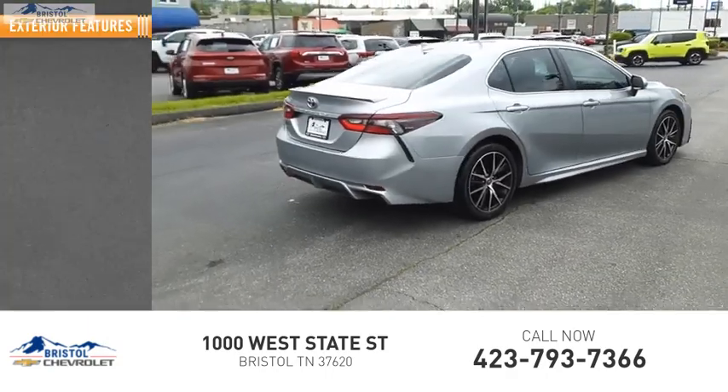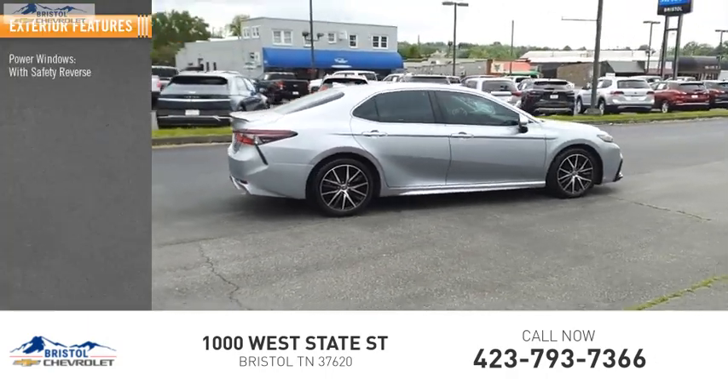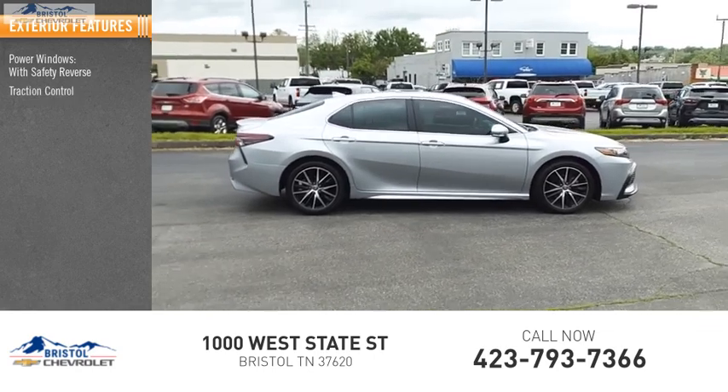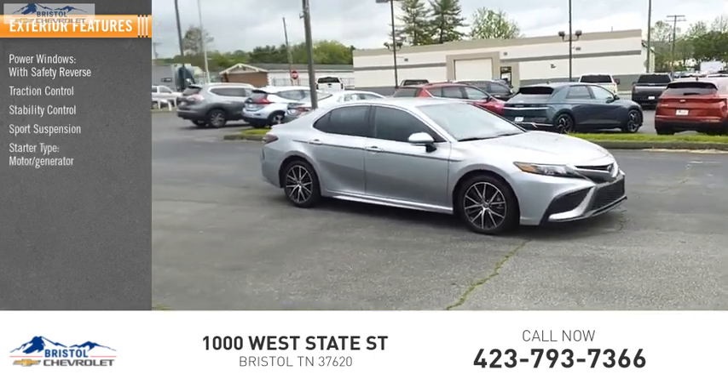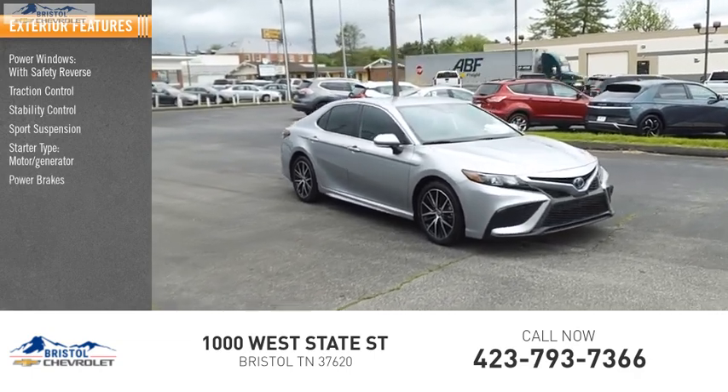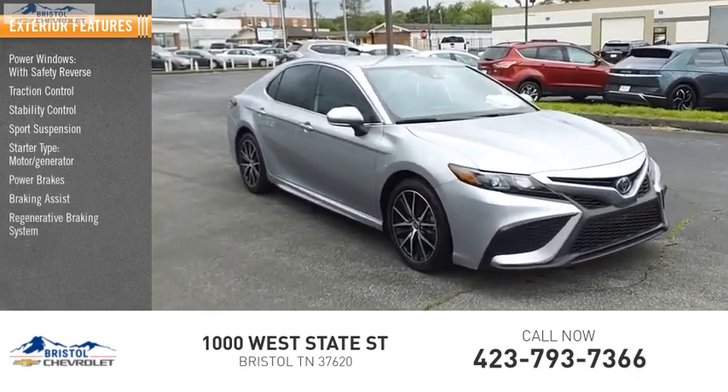Here are some of this vehicle's great options: power windows with safety reverse, traction control, stability control, sports suspension, starter type, motor generator, power brakes, braking assist, regenerative braking system.